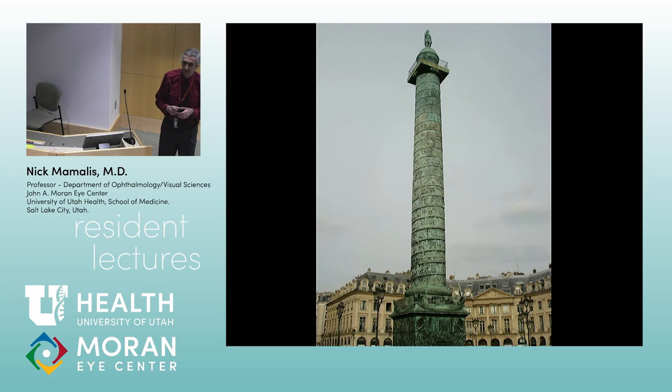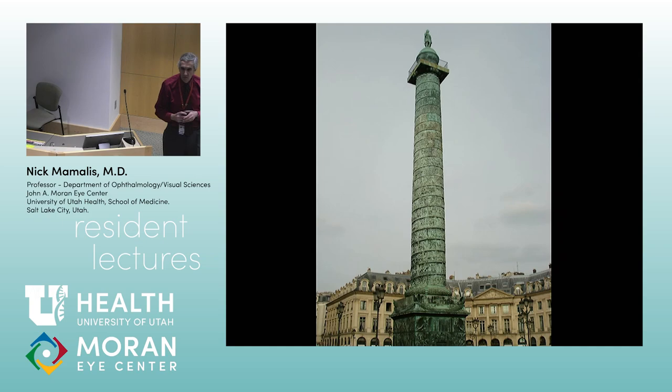Next week we do orbit pathology. We'll finish the first week of March with tumors, then we'll do a review before OCAPs, which are the third week of March. There will also be an OCAP review the second Tuesday of March. Questions on optic nerves in five minutes.